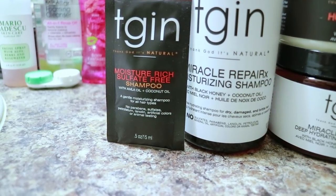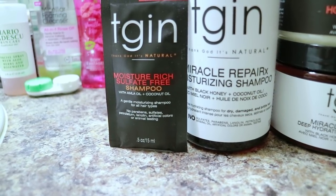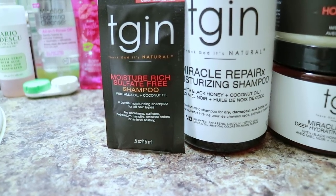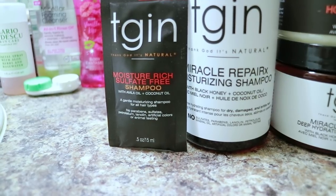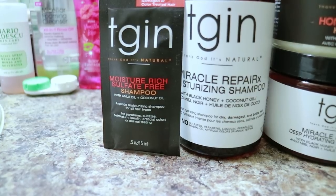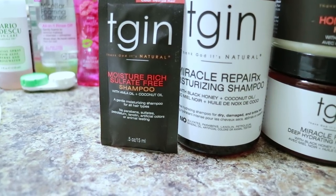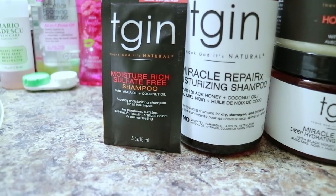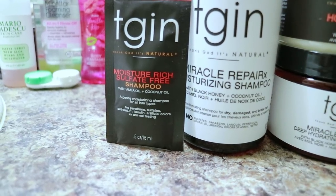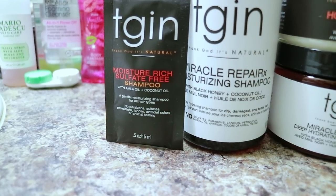Just to give a quick refresher of the claims of each product — starting with both shampoos from the original TGIN line and the Miracle Repair RX line: both claim to cleanse, leave your hair soft and smooth, reduce breakage, increase moisture, smooth your hair cuticles, and moisturize your hair. The additional benefits of the Miracle Repair RX shampoo are that it heals damage, gives your hair shine and bouncy curls, and reduces breakage and repairs damage.